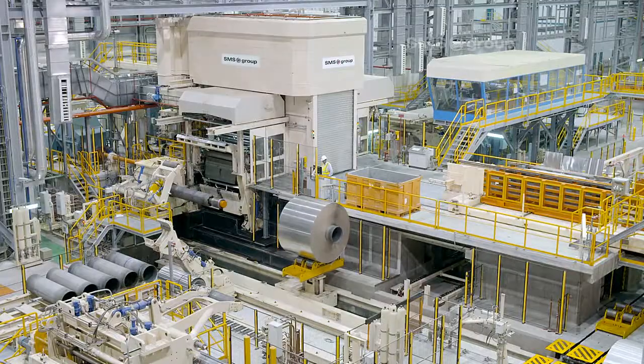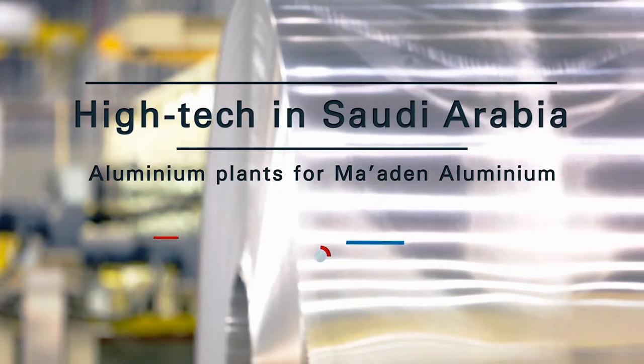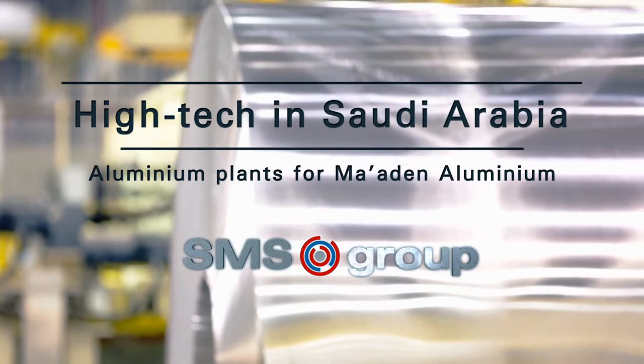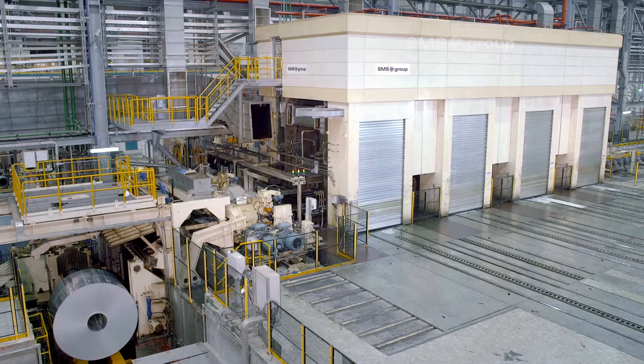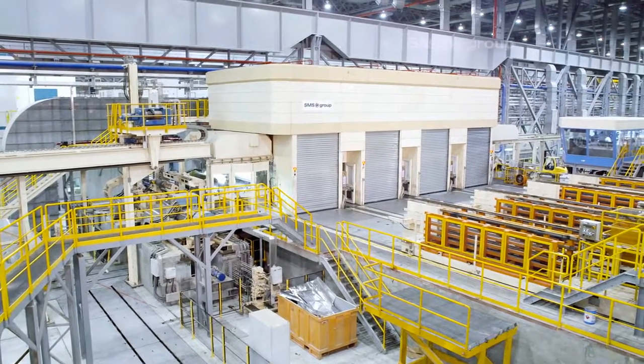This works sets standards. The new works complex for aluminium production was supplied by SMS Group — the full line, from the plant and equipment to the electrical and automation systems.